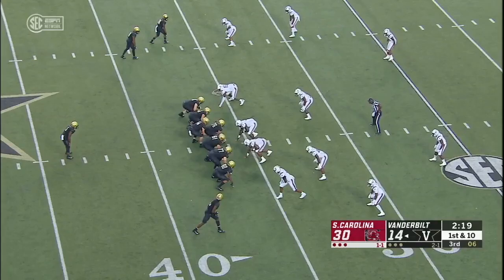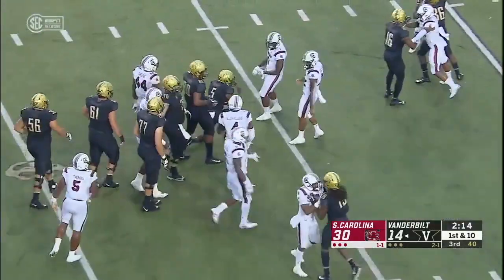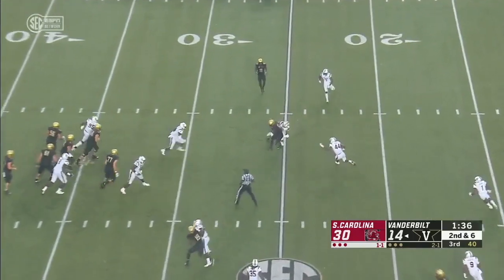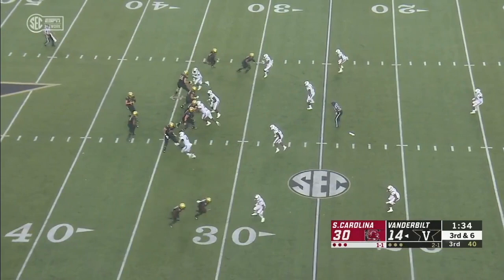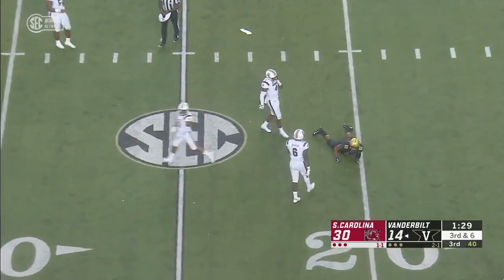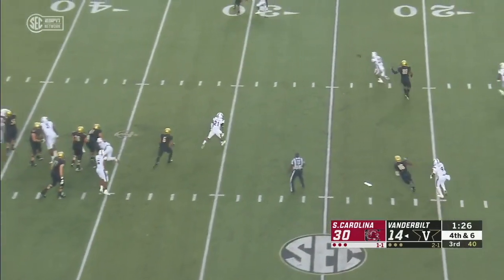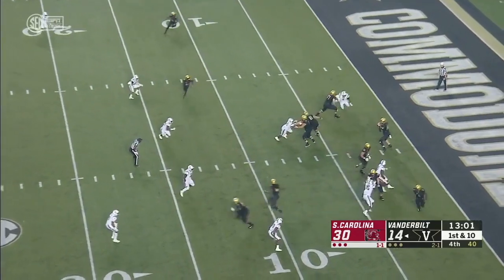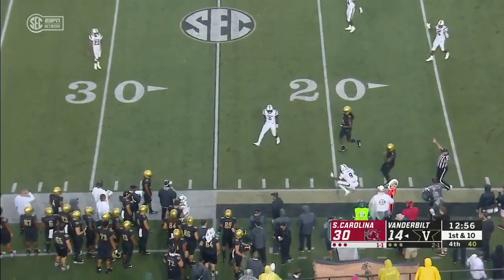Big gain out of the backfield. Now takes the carry from Shurmur straight ahead and dives for a few. Empty backfield, Shurmur quick pass and throws it behind his intended target. Shurmur, pocket breaks down. Ball is on the ground. Williams hits Shurmur as he tries to unload it. Shurmur surveys the field and he's lucky he'll get another play there.